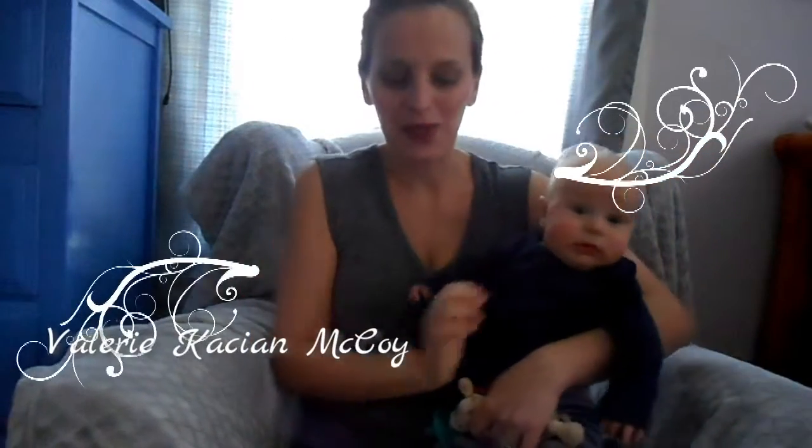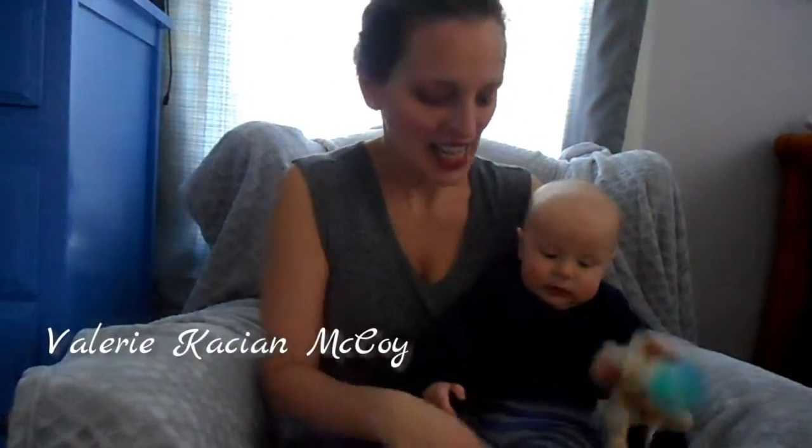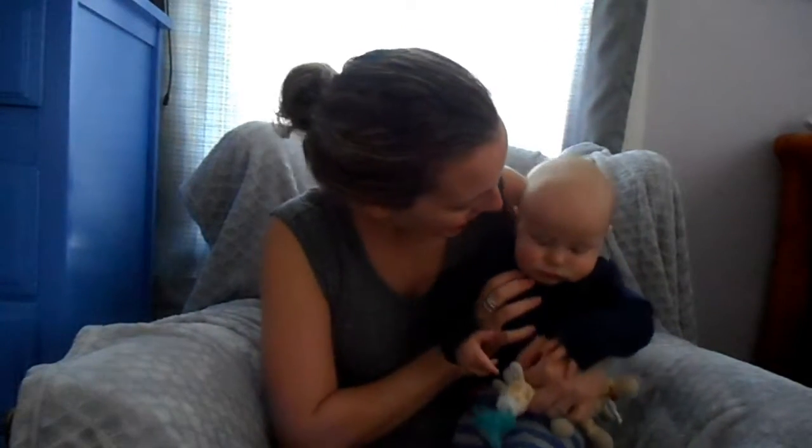Hello and welcome back to my channel. Today I just wanted to give you a little update on Killian. He turned four months old last week. I cannot believe how fast the time has gone by — seems like he was just born, and now he's four months old. I just wanted to take a little minute to explain some of the things that have been going on at this stage of four months.